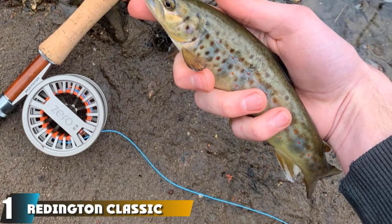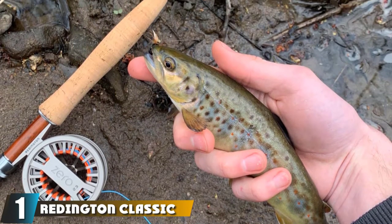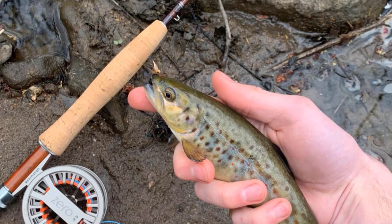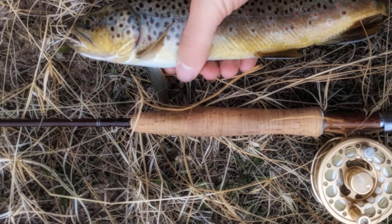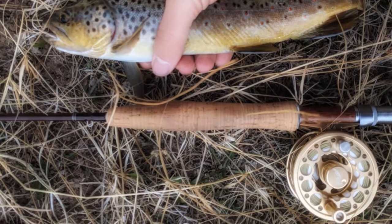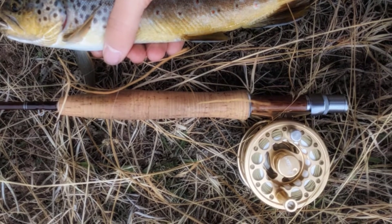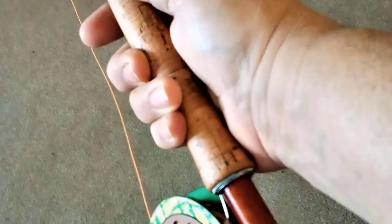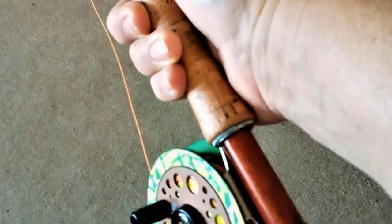At the first position of our list, we have the Reddington Classic Trout Fly Rod. If you're looking for perfection when searching for the best fly fishing rod to catch trout, then the Reddington Classic Trout is where your search ends. Reddington has many rods available on the market, but the Classic Trout beats them all when it comes to trout fishing. We've used this rod for several years and bought the latest models for this review, and we are sure that nothing comes close to it.